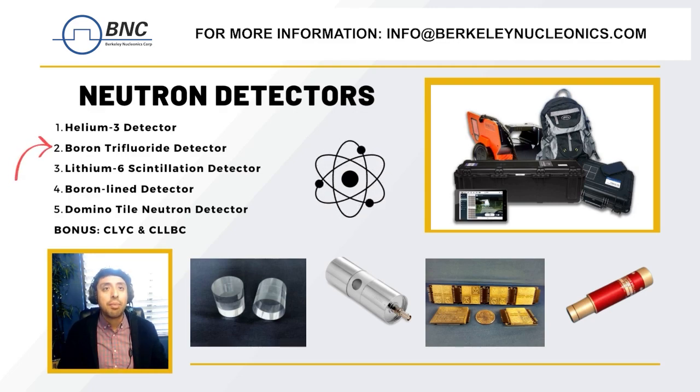Next we have the boron trifluoride detector. This detector also uses ionization to detect neutrons, but instead of helium-3 it uses boron trifluoride gas as the detecting medium. The boron-10 isotope present in the gas is a good neutron absorber and a charged particle is created which can be detected and measured. This detector is highly sensitive and is commonly used in nuclear facilities as well as research and development of nuclear technology.